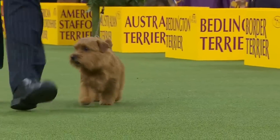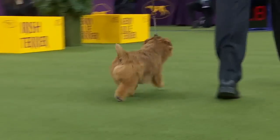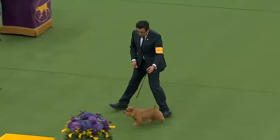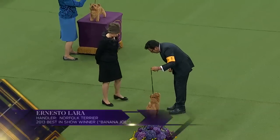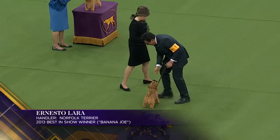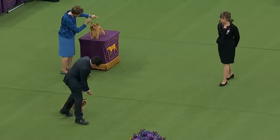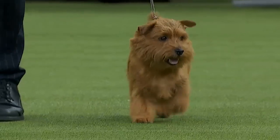This is Winston, actually being shown by Ernesto Lera. That is a cute dog — very cute of course. Ernesto has won Best in Show in this ring before with Banana Joe the Affenpinscher, and we all know him very well in the sport. Ernesto worked for Peter Green for many many years. And this dog actually won Montgomery County — another top terrier.